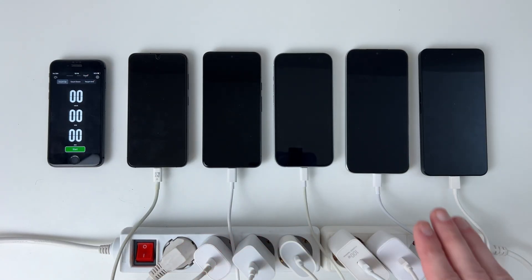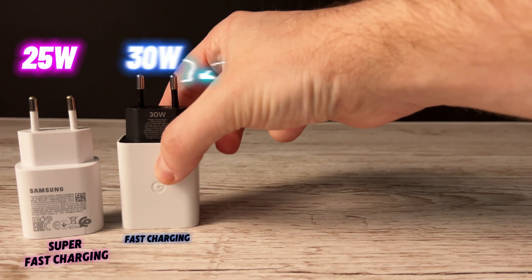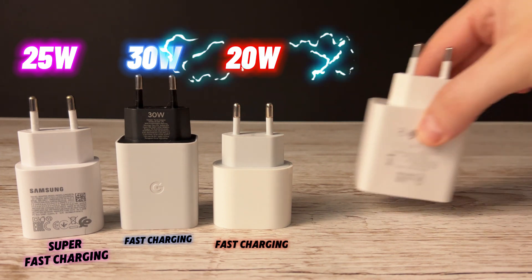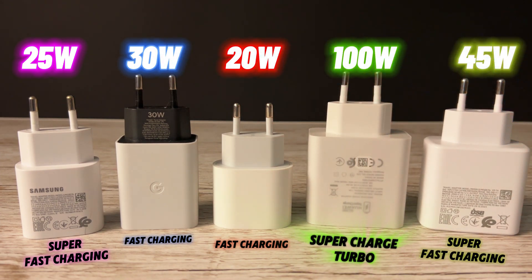As you probably know, most gadgets today don't come with a charger in the box, so I made sure to buy the original charging adapter for each phone to keep this test fair and accurate. After a bit of research, I found what each manufacturer actually recommends, and that's exactly what I used.